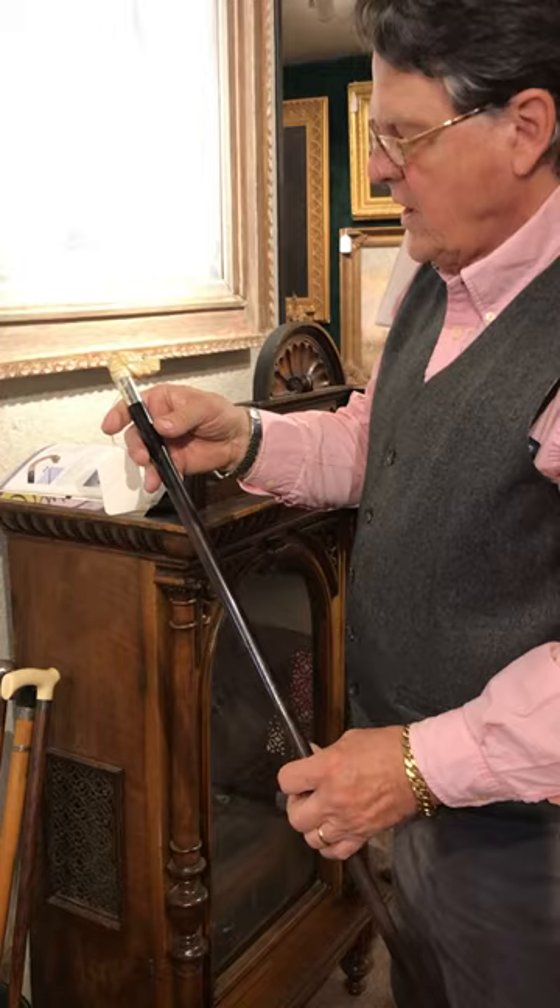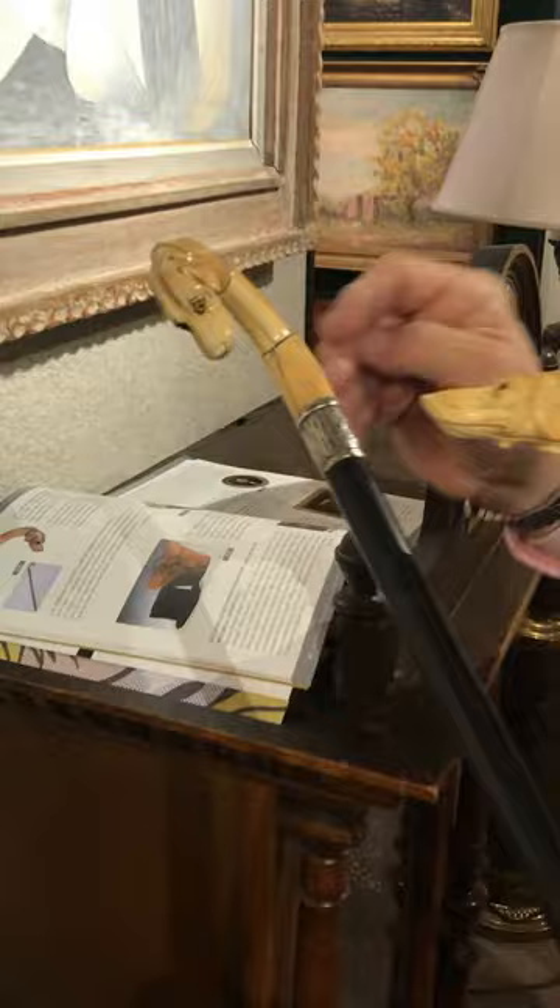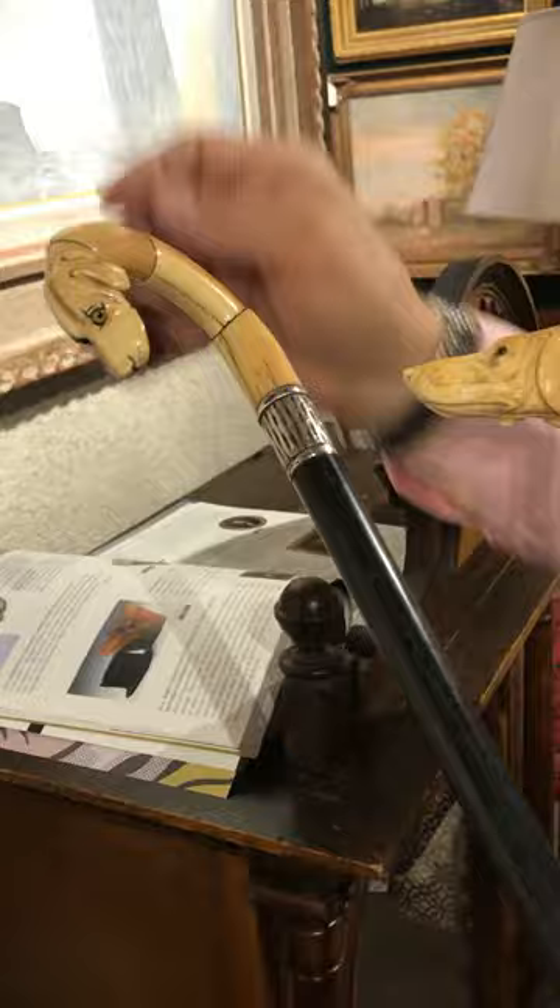He had his favorite dogs and had dog handle canes. Two canes are exquisitely carved — this one has another hound with glass eyes, done in multiple sections of ivory so they could get the curve for the handle. It has a hammered sterling silver band, again with a nice rosewood or snakewood hardwood shaft.